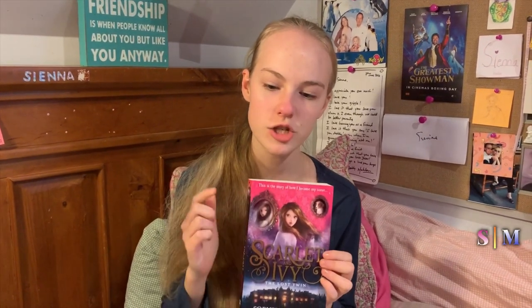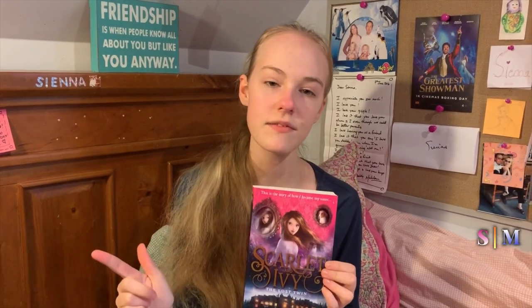So Ivy goes with the scary-looking teacher to Rookwood, and the teacher then informs her that she will become Scarlet. The whole mystery is: why did they want her to take her sister's place? She goes to her sister's dormitory, discovers her diary — it has missing pages, but there are clues.